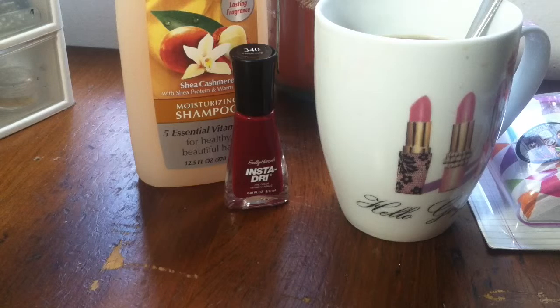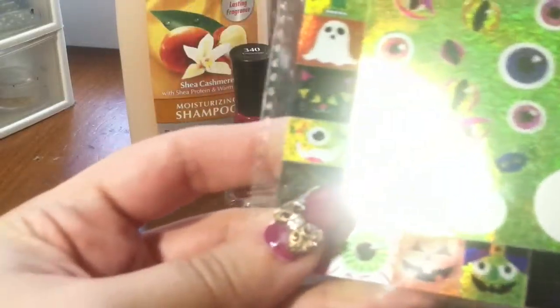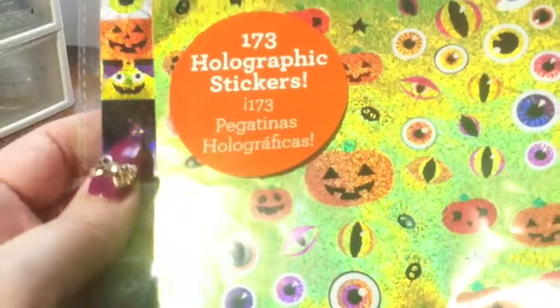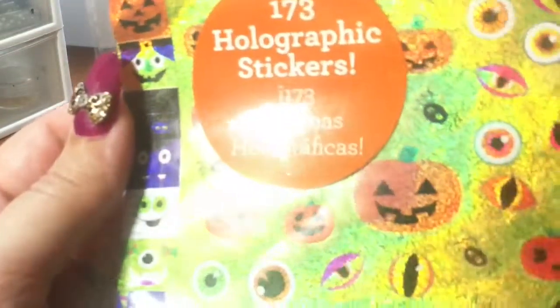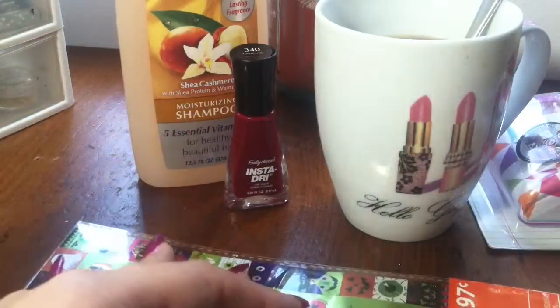I got stickers too, let me show you. Some were on clearance. First, the Halloween holographic ones — I already took two of the little pumpkins to put on my calendar to show my little one when Halloween is, because she wanted to go trick-or-treating and I said no, it's not Halloween yet.